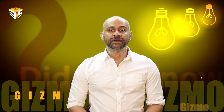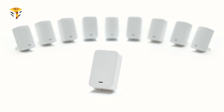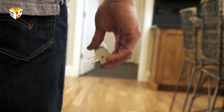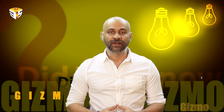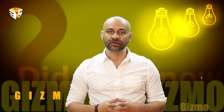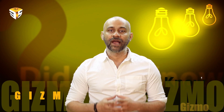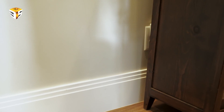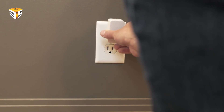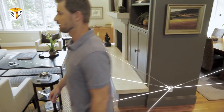A new startup, Xandem, proposes something different from conventional systems — a security system that uses a wireless mesh which detects motion and notifies you of intruders. We've seen a wealth of home security devices launched over the last year or so, many of which focus on two-way audio and video between the user's home and a mobile app. Not only can this level of monitoring feel intrusive, but the device can typically only monitor one room at a time.